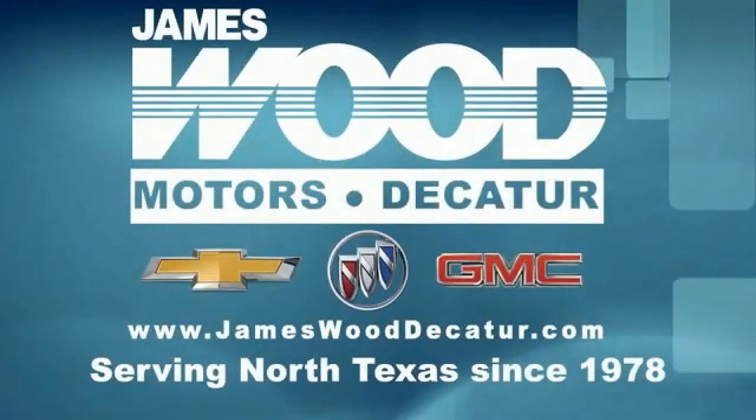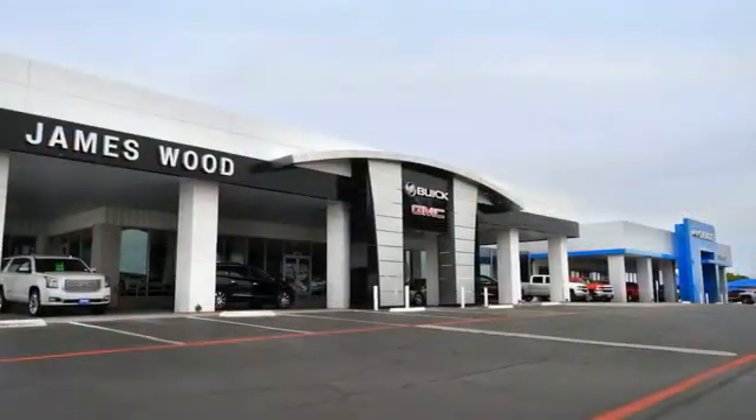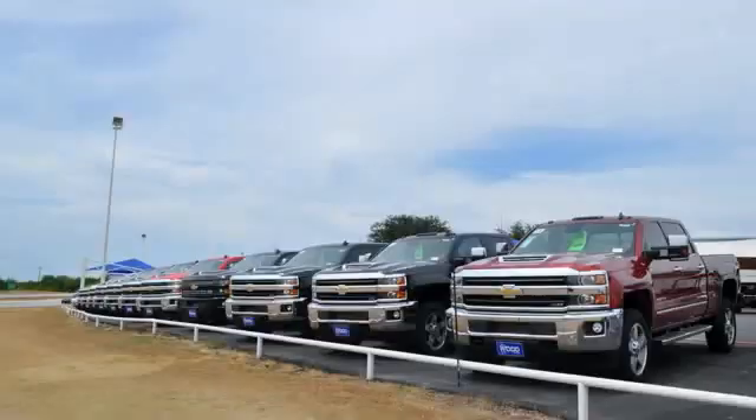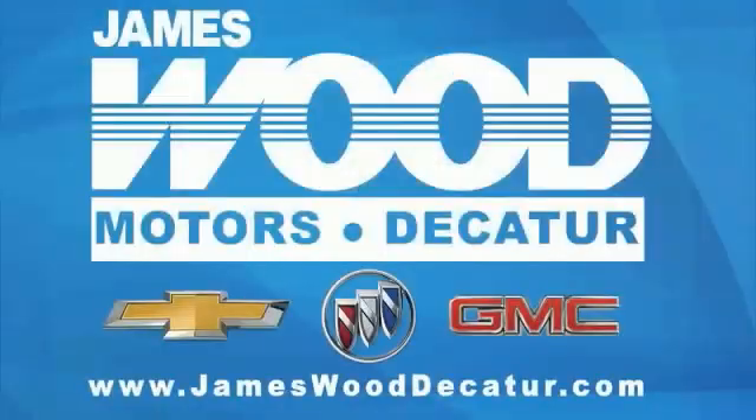We've been serving North Texas since 1978. We've built our business for nearly 40 years on treating our customers right, and are here for you for the life of your vehicle. The next time you're looking for a new or pre-owned vehicle, come visit our family at James Wood.